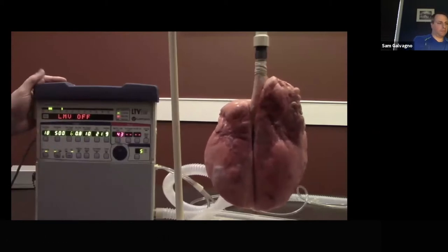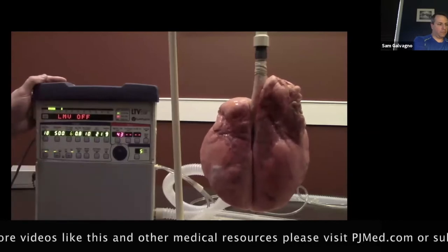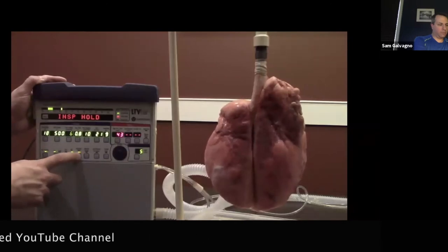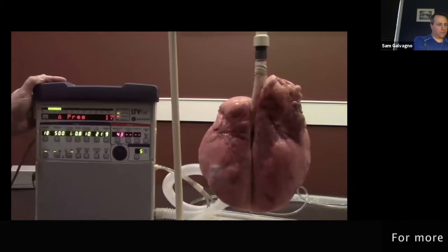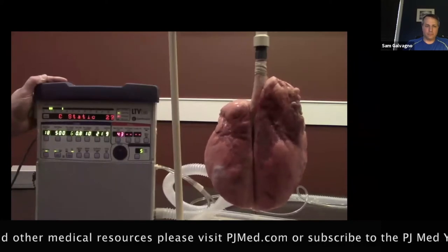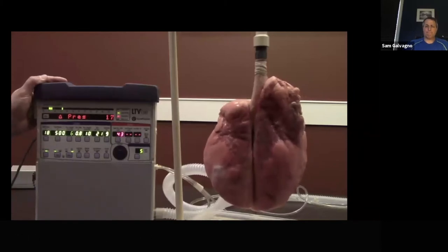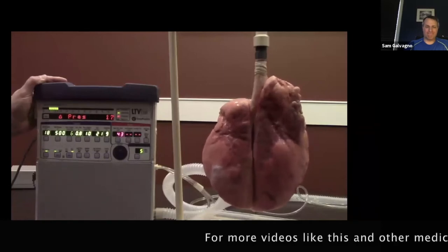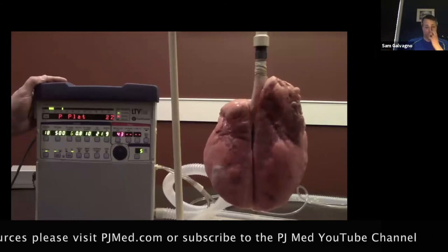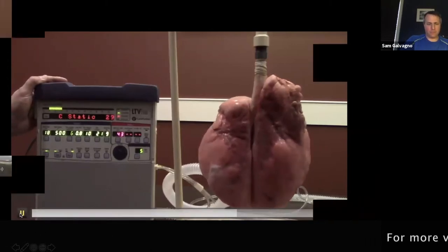If the plateau pressure ever spikes up suddenly, that should always be an indication to check it. We're going to push the inspiratory-expiratory hold button, hold it for half a second, let it cycle through — it shows static compliance, mean airway pressure, and a plateau pressure of 22. PIP is 23, plateau is 22 — document that and watch your patient. Especially for trauma patients, monitor very closely for tension pneumothorax. Your plateau pressure gives you a second-by-second accounting of whether a simple pneumothorax is progressing to a tension pneumothorax.